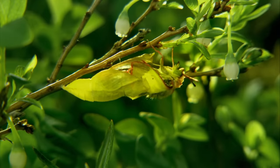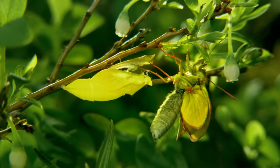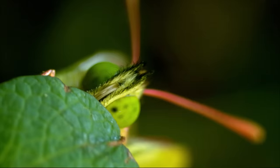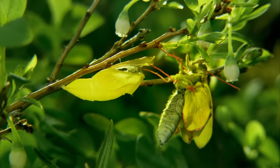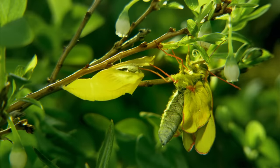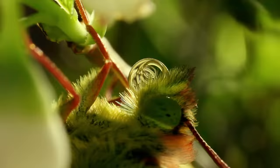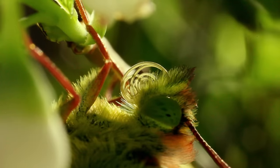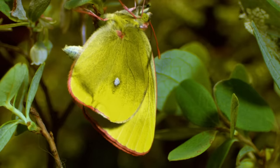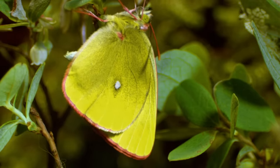The hatching process, which always happens in the early morning, takes only two minutes — nothing less than a small miracle. It takes a while for the wings and chitinous outer shell of the butterfly to harden and take on their permanent form.